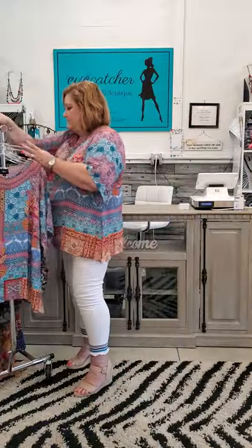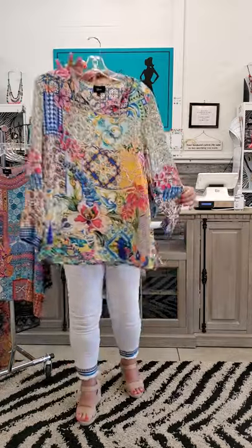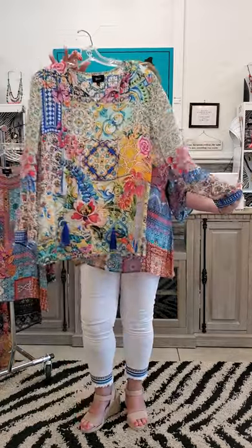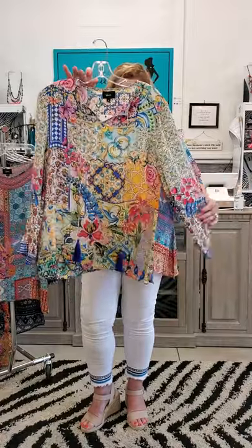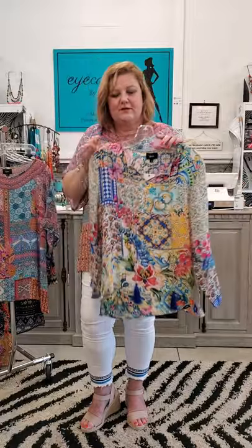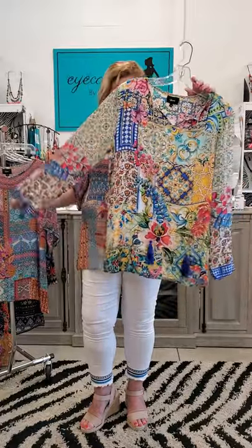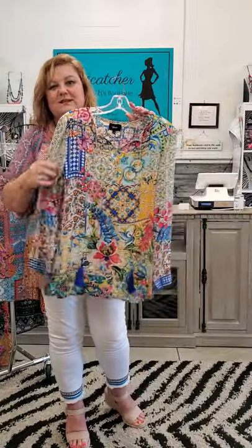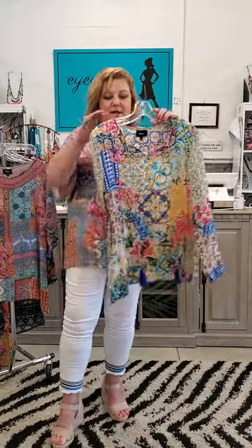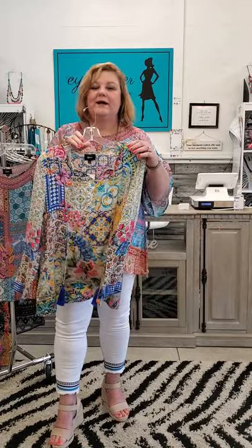The next print is the white background print with beautiful floral detail. I just fell for these because the colors are so gorgeous and they're a little different from the knit tops we normally get. This one also has long sleeves with a royal blue tassel on the bottom. It looks fantastic with white pants, and you can pair it with light colored denim with heels for girls' night out or dinner. Small to extra large.